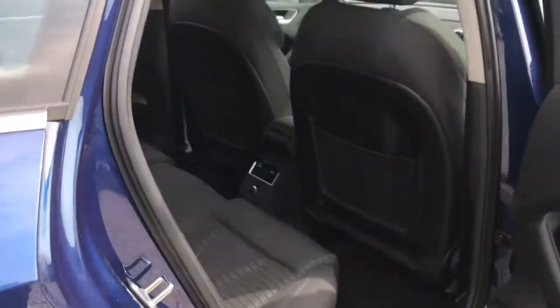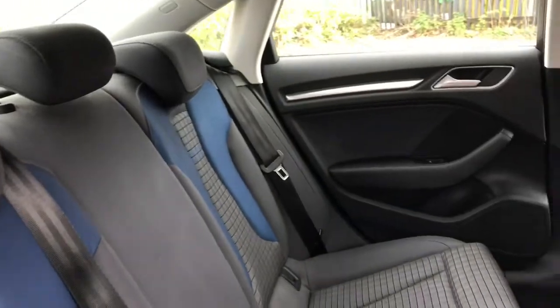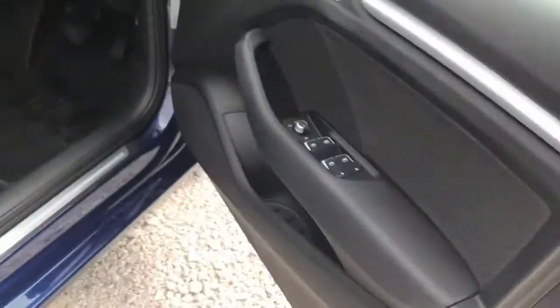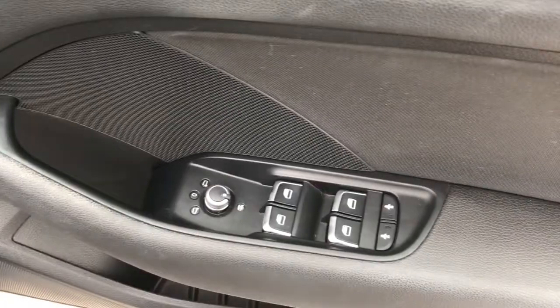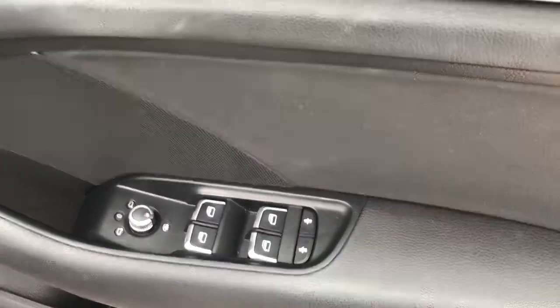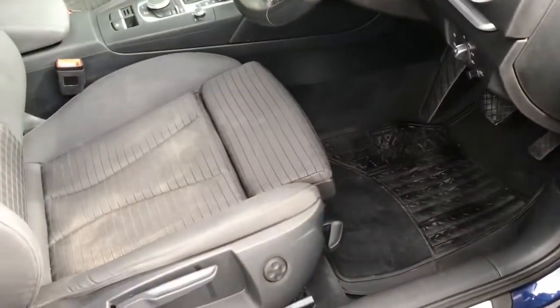Looking into the rear of the vehicle, there is room for three passengers, with storage pockets in the two front seats and storage compartments in each of the doors. On the driver's door it does have the unlocking and locking, the heated wing mirror adjustment, control for electric windows, and child lock for the two rear doors, with a storage compartment at the bottom.